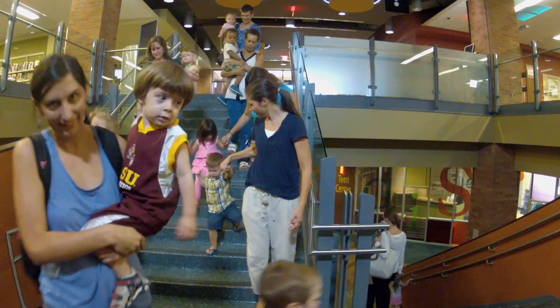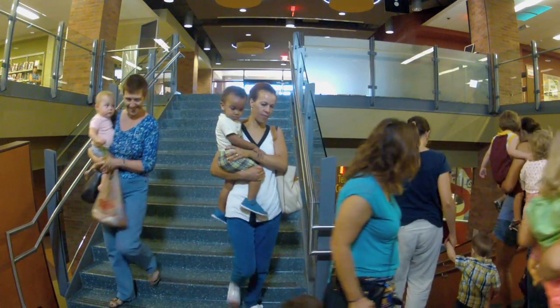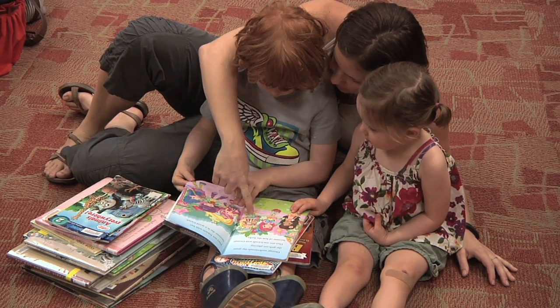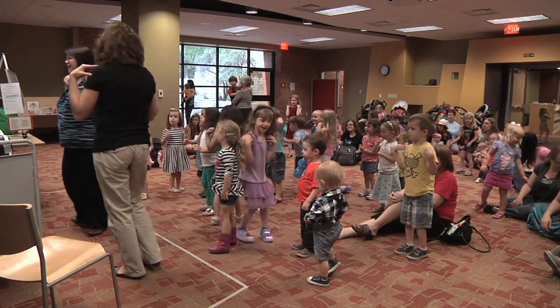Today is a storytime day and here they come. Let's follow them to the storytime castle. The Tempe Public Library staff offers storytime about 30 times each month, and each year more than 15,000 kids and their adults get a chance to hear stories, sing songs, dance and make crafts.